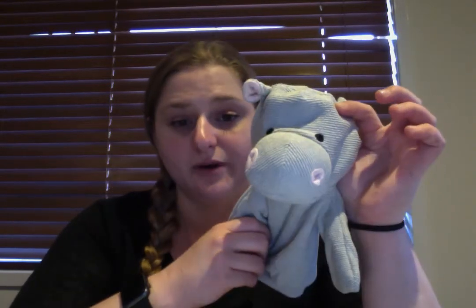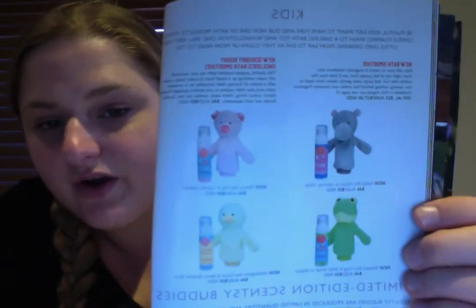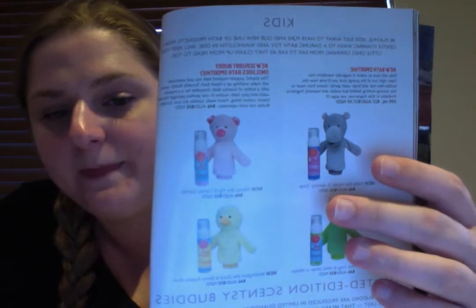I have the hippo, and I'll show you in the catalog what ones are available. We have the hippo, the frog, the pig, and the duck. When you purchase these, they do come with a bath smoothie. The hippo comes with Jammy Time, which I really enjoy. These bath smoothies can be replaced and purchased separately when done. They are recommended for three years and older because they are not tear-free, so just keep that in mind.